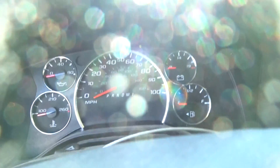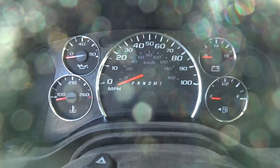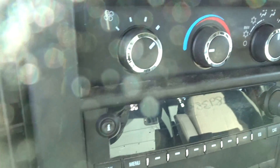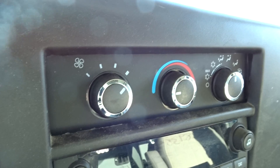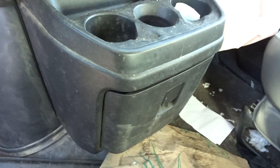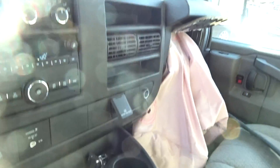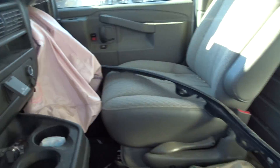Give you a look here at the speedo. Dash components — excuse the glare. Center console slash glove compartment. Interior of the vehicle, like I said, looking pretty good.